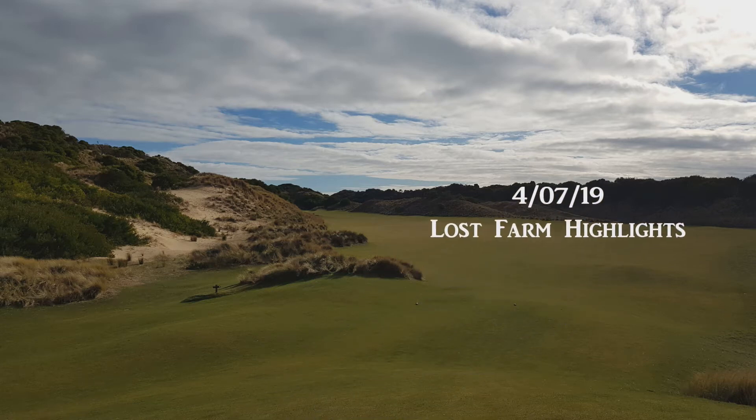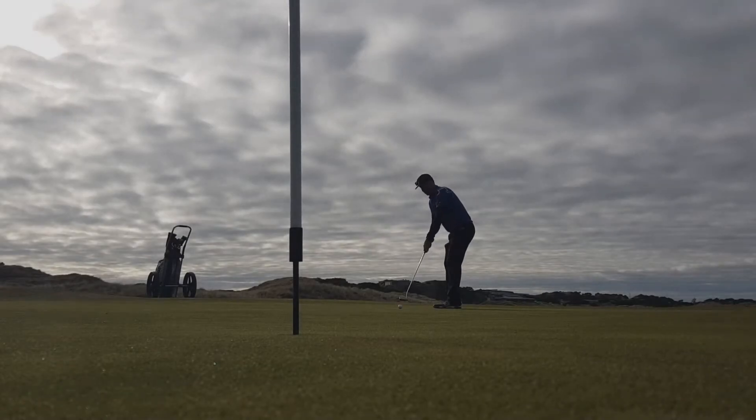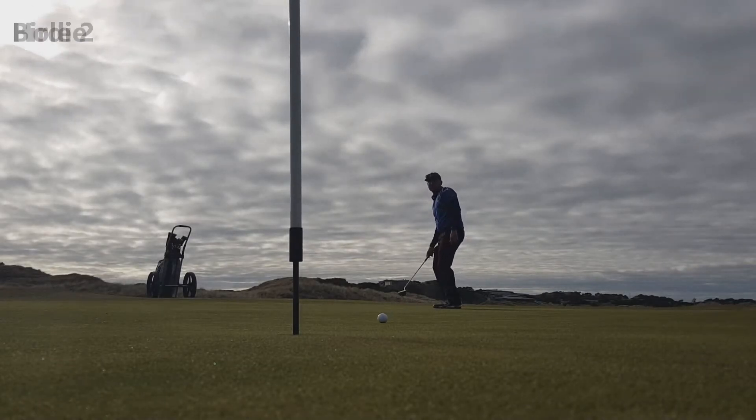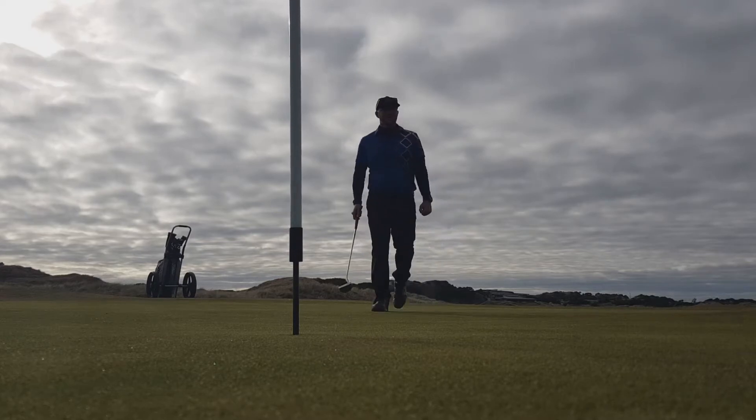All right, here we are with highlights and some lowlights from my first ever round at Loss Farm. Got lucky to sink a long one there for birdie on the second hole.